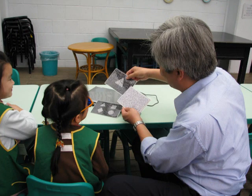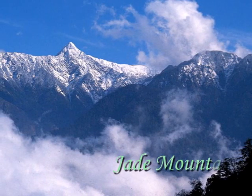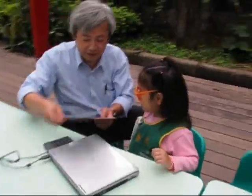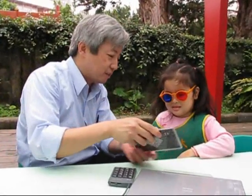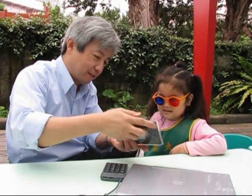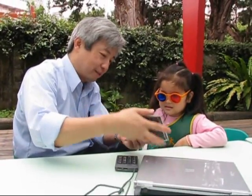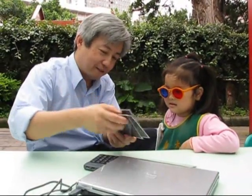Dr. Wang did screening at the kindergarten, and Dr. Lin did screening at his national survey. It requires five consecutive correct answers to pass the test. Before each test, cards are shuffled to ensure a double-blind test for both the examiners and examinees, and there is only a one-in-four chance of answering correctly by guessing.